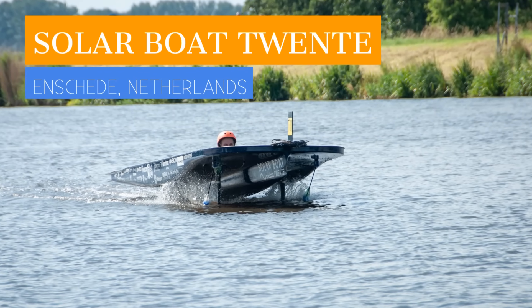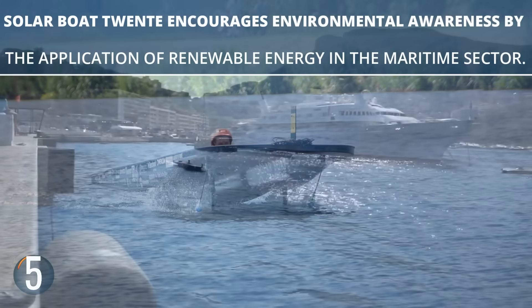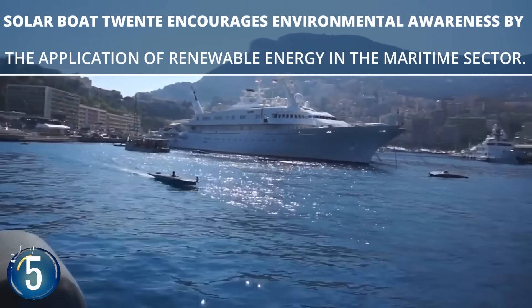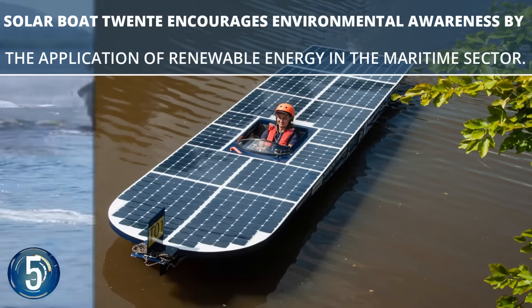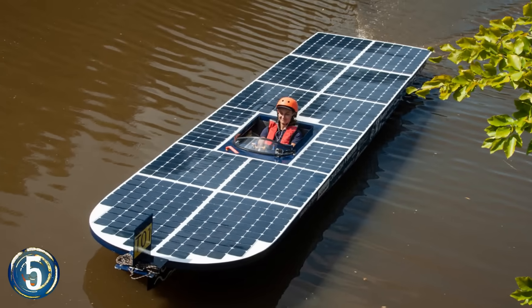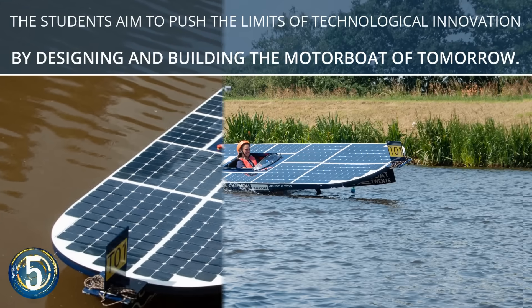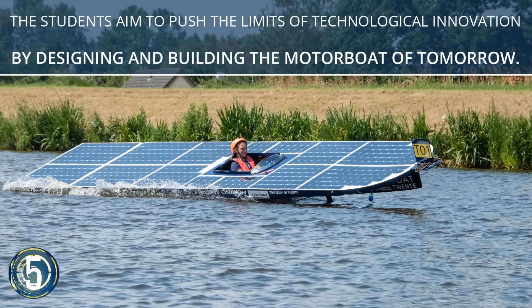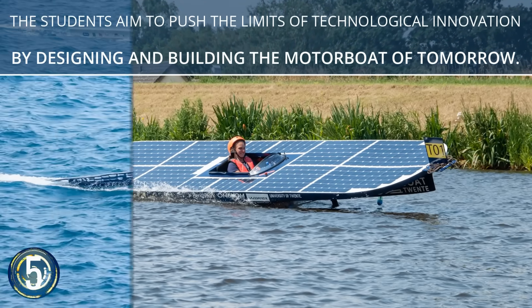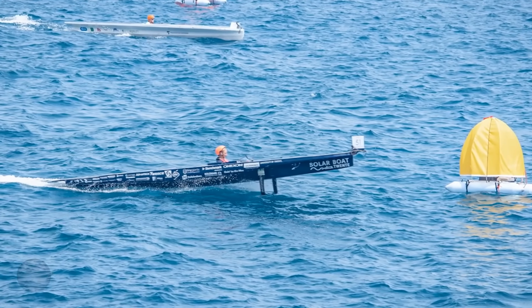Another racing boat making a name for itself is the Solar Boat Twenta, with its high solar power efficiency. Also competing in the Solar Sports One competition, this boat is gearing for some recognition. You can also donate to the University of Twenta's team so that they can achieve solar panels with 35 percent more efficiency. Undoubtedly, the Solar Boat Twenta is helping prove that renewable energy is reliable and wicked cool.